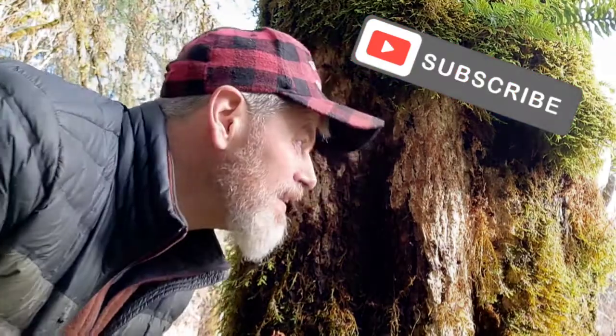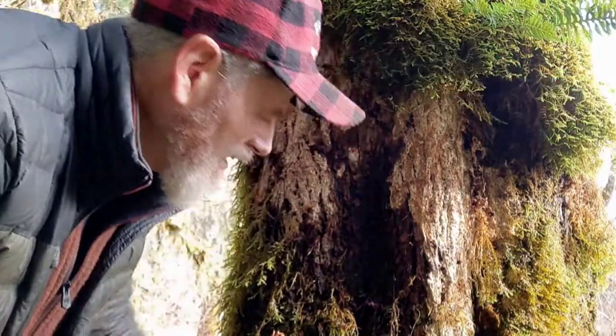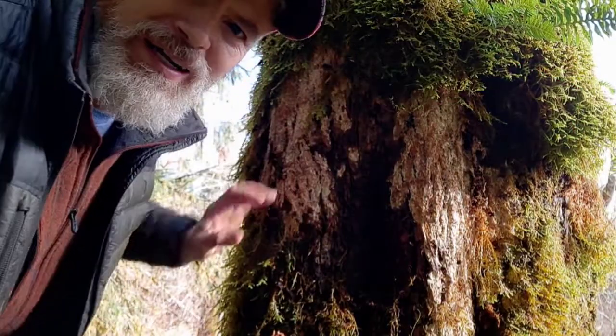What are you doing out here? I'm making sweet love to this maple tree. That's what I'm doing. Nice big maple.